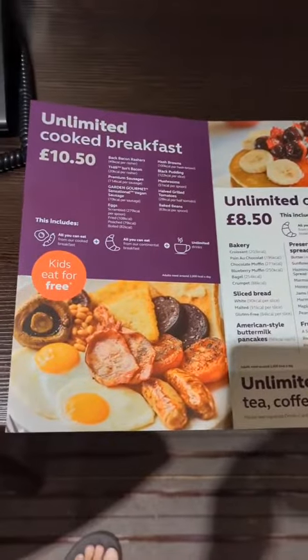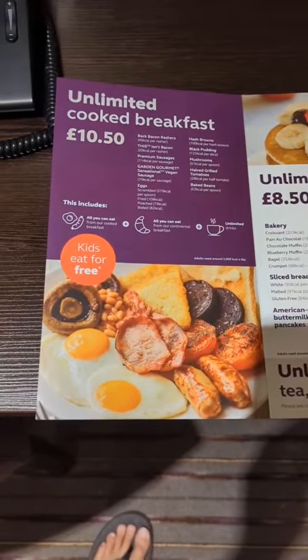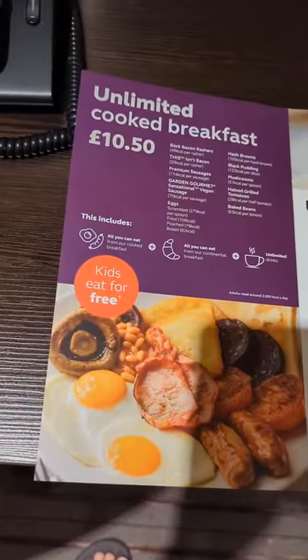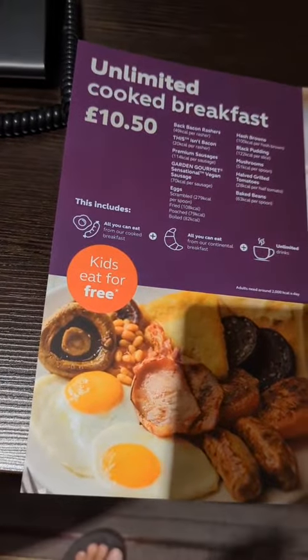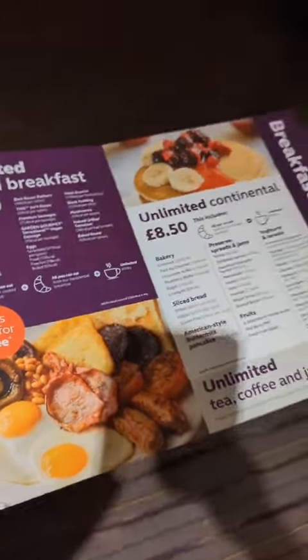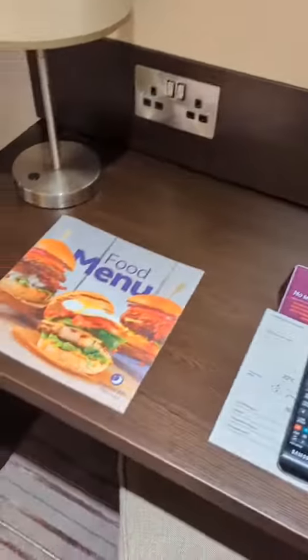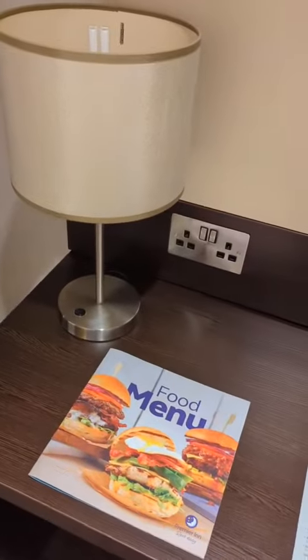Here's some of the food options. You can get unlimited cooked breakfast for £10.50 or unlimited continental breakfast for £8.50. One of the best parts for people travelling with families is that kids eat free, so that can save you a fair bit of money. Plus they also tend to have a restaurant on site so that you can get dinner as well. So that's just a little tip.